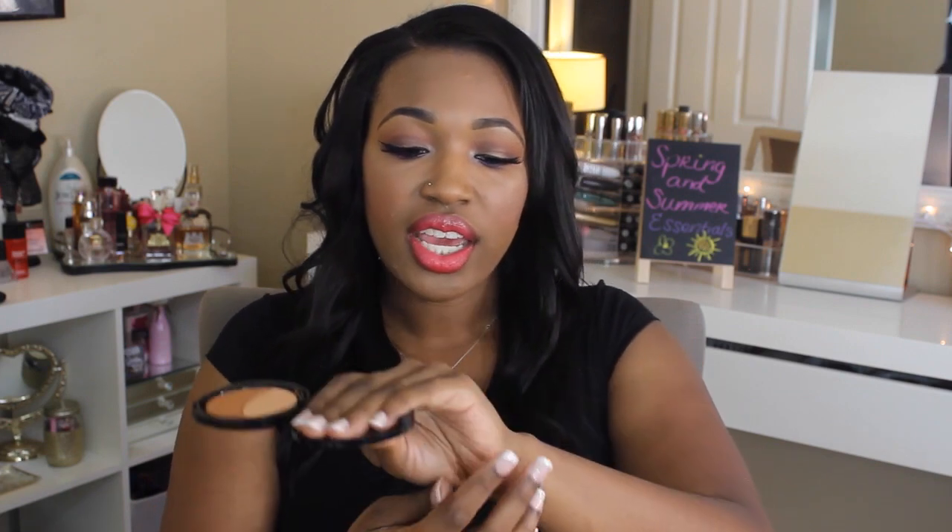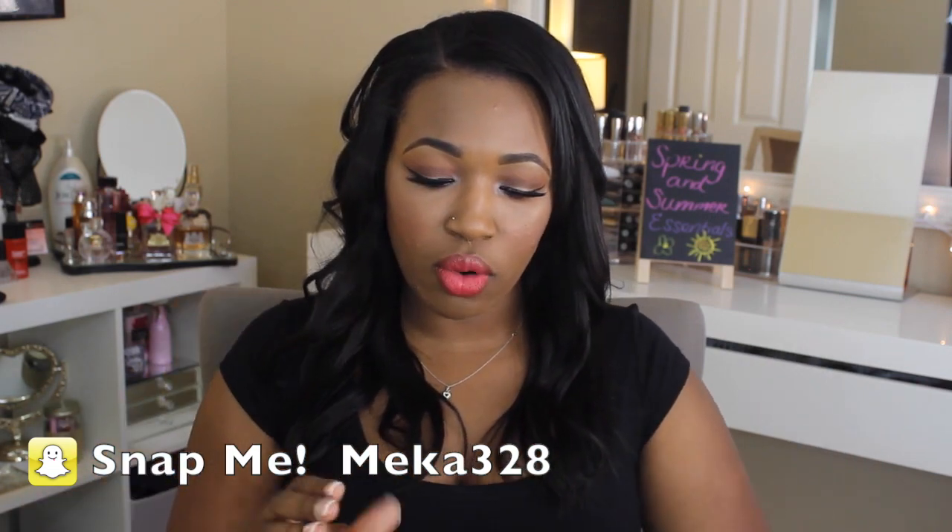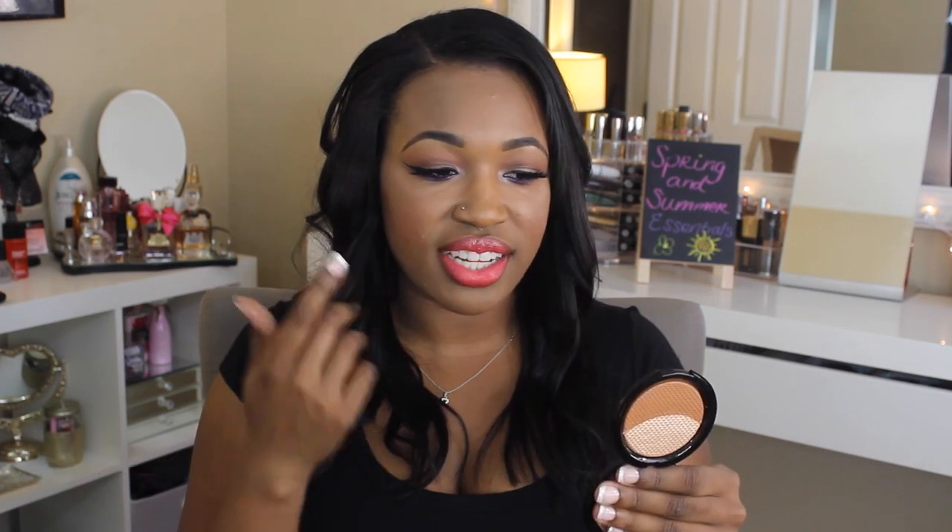Let's move on to a highlighter — I recently picked up the Makeup Forever Pro Sculpting Duo in number two. This is a dupe for MAC's Whisper of Gilt and Estée Lauder Heatwave. It is so freaking gorgeous — it gives you such a beautiful glow. The camera does not do it justice, it is absolutely stunning. It is very densely packed into the compact, so it's kind of hard to pick up the color on a brush. You need a stiffer brush to pick it up, then a soft brush to blend it in. I think it will be very universal and look good on the majority of skin tones.